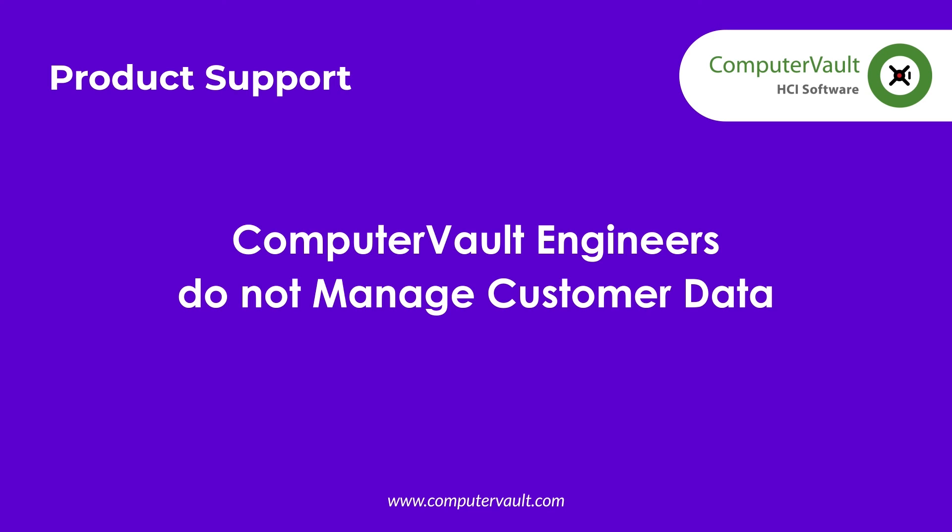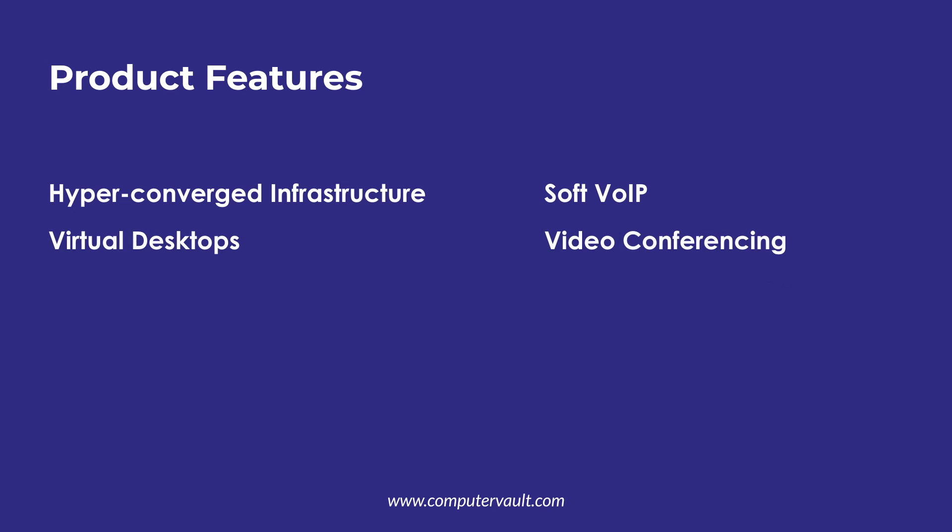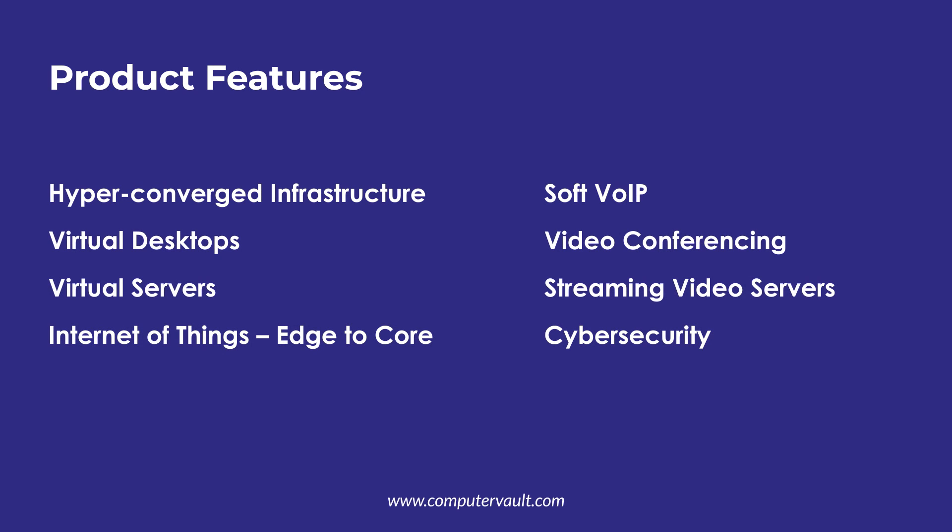Desktop and application support for Computer Vault virtual desktops and servers is performed exactly the same way it is for physical PCs, laptops, and servers. It also means that the IT support staff require no training either. Computer Vault contains all these features which are included at no additional cost — just turn on the features you want to use and we'll make sure it works.